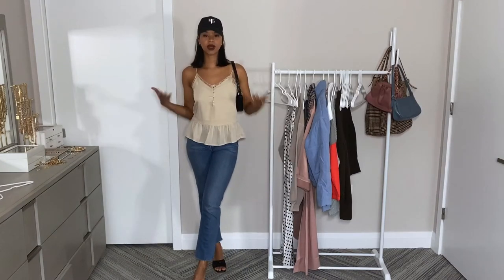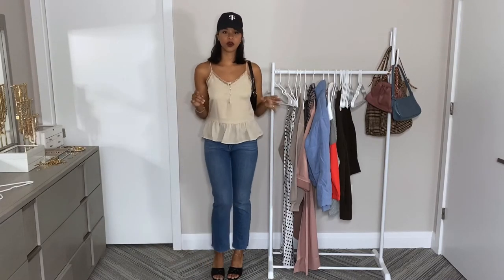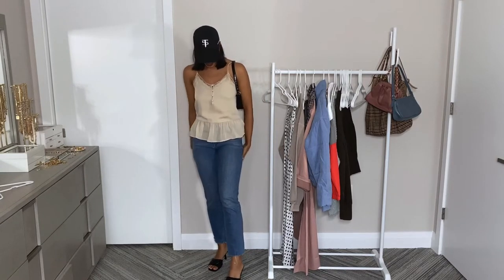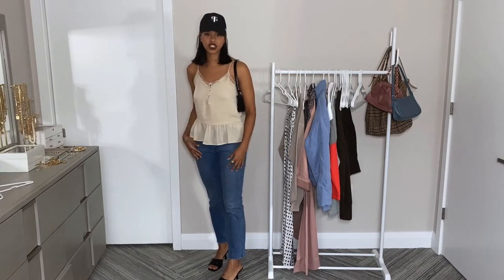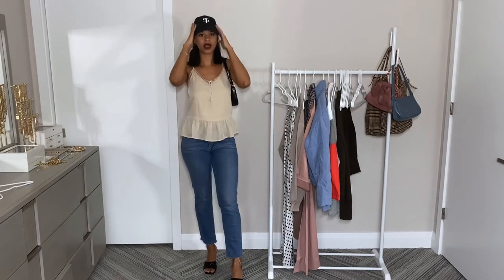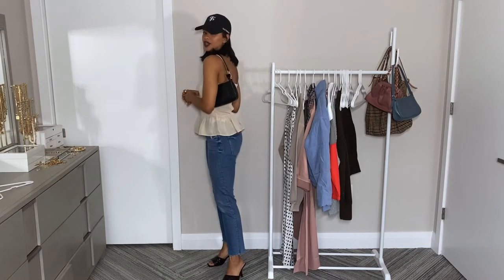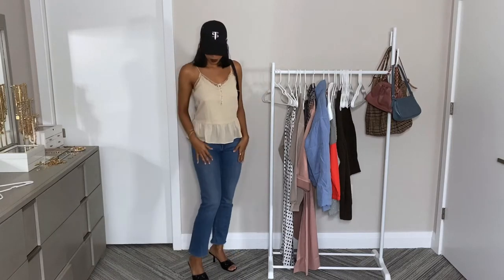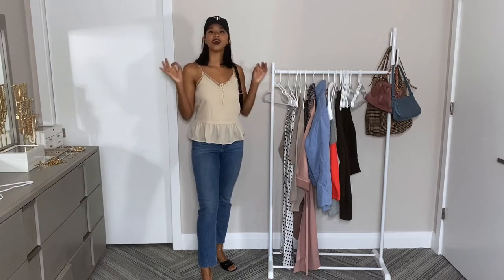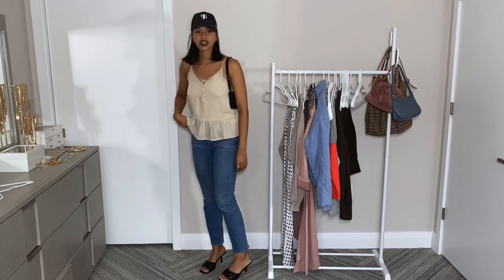I switched the more formal top for a cuter, sexier little tank top that is perfect for date night or going out with the girls for brunch. Sticking with the same jeans and black mules, I paired it with a black bag and also a black baseball cap. Such a simple way to make any type of outfit — whether it's dressy, cute, sexy, or formal — a little more casual by just adding that baseball cap.